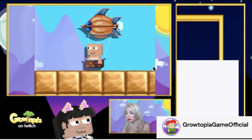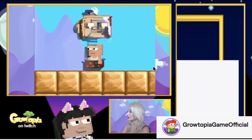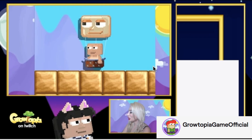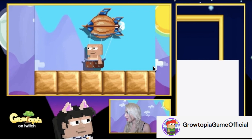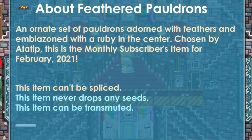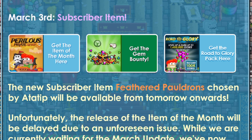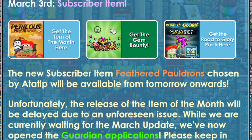I would give it a rate of 8 out of 10 since there would be future items of the month — I'll save the 9 and 10 for the best ones. Also, we have the subscriber item, Feathered Poldrons, chosen by Atatip, and it will be available from tomorrow onward, so I guess it's available right now.